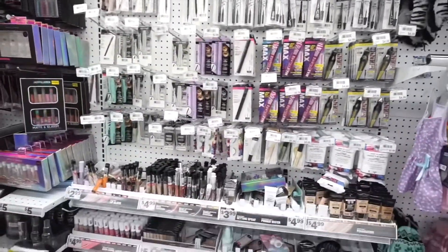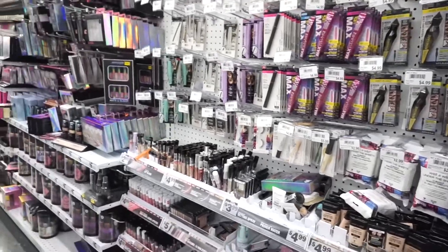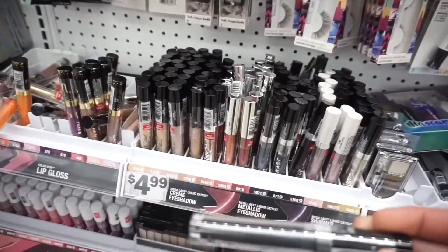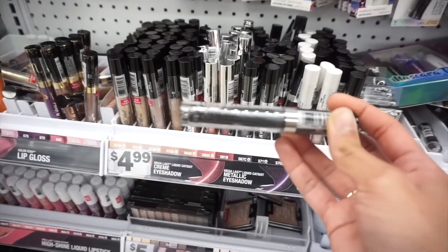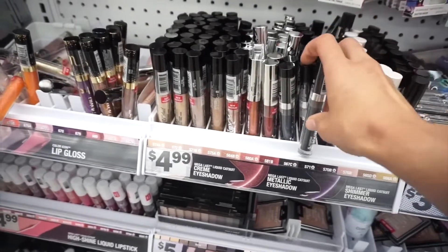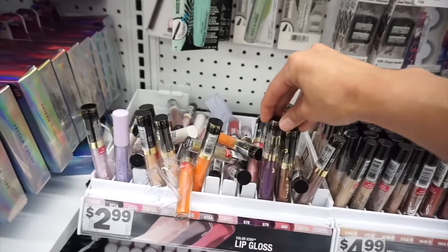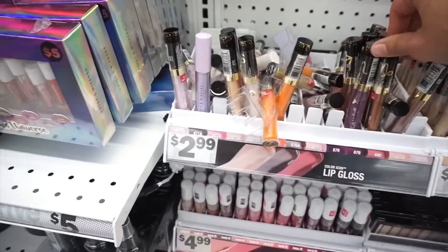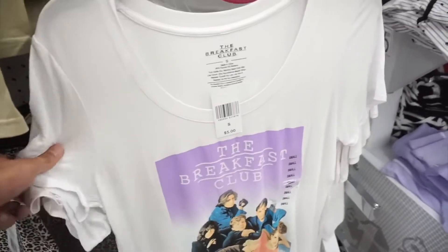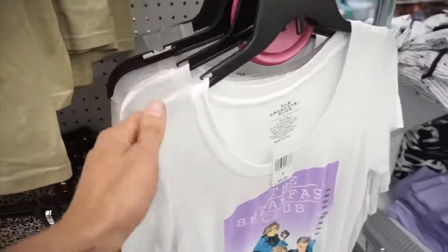I see they finally restocked on Wet n Wild. Right now, oddly enough, they're actually playing Years and Years here — UK band. They have the metallic eyeshadows for $4.99. Here's some of those. They have lip glosses — zodiac ones for $2.99. And now I see this guy I've never seen before: The Breakfast Club for $5.00. It actually feels really nice and soft. You have quite a few.